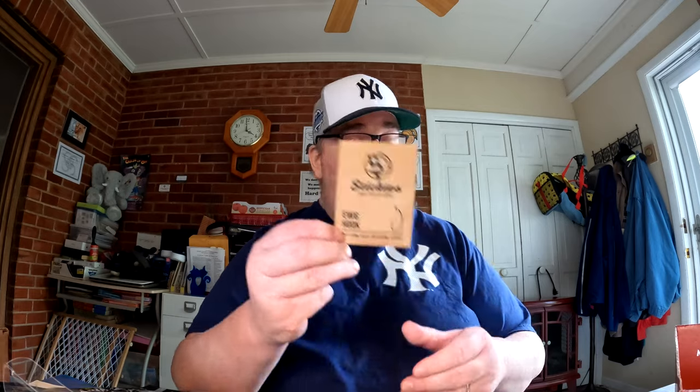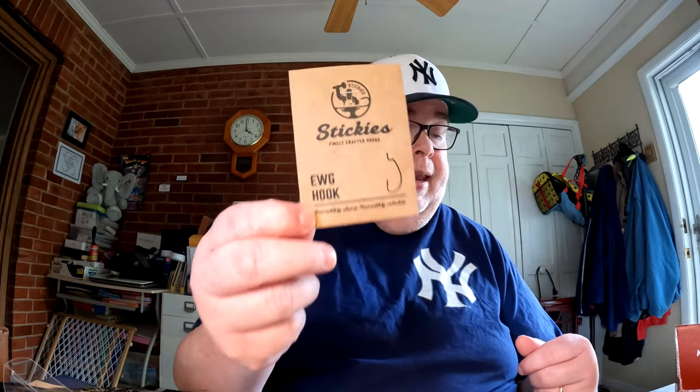The last item in the box, which we haven't gotten in a long time, is the Stickies brand EWG hooks — 3/0 size, a three-pack. When we first got the Mystery Tackle Box they had Stickies hooks and they were really nice sharp hooks. This three-pack comes in at $2.10. That's both boxes — the Monster Bass Box and the Mystery Tackle Box Elite for May 2022.